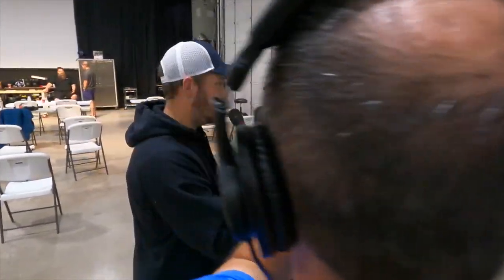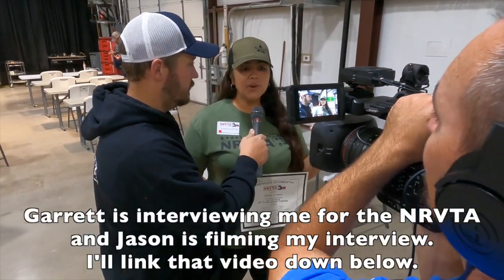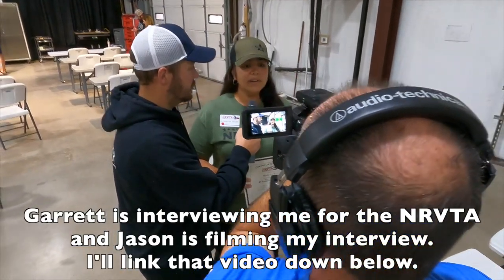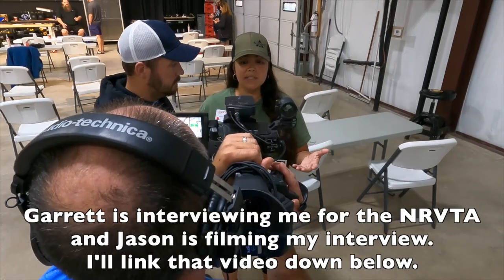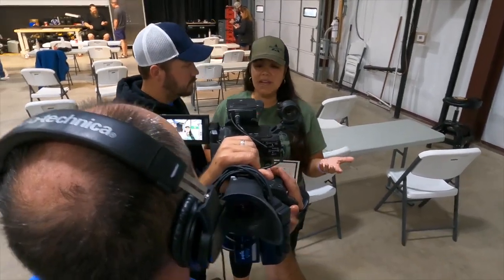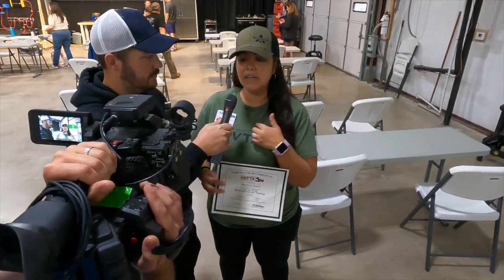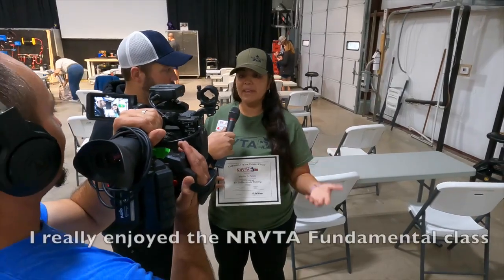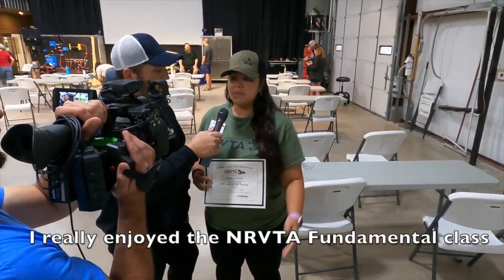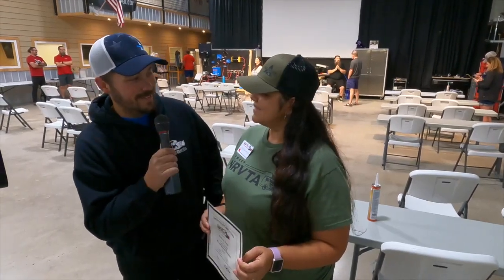Would you recommend the NRVTA to anybody looking at just coming to learn about the RV? Absolutely — it doesn't matter what age you are, probably 18 and older. Whether you want to be an owner or you are an owner, I definitely recommend it. As a spouse, I often relied on my husband to do everything on the RV — like, well, why just him? Why not me too? There are times where he's away on work trips, and now I'm able to go and fix things.